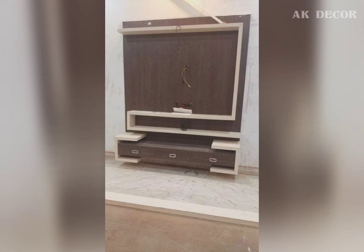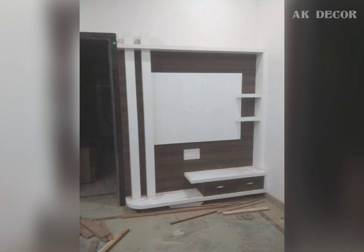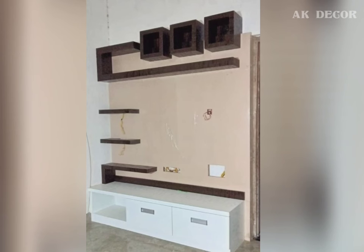Besides, some come with pre-drilled holes to conceal cords and wires. A TV unit is also available in many designs to choose from. If you are looking for a sleek and compact TV unit, you can go further.